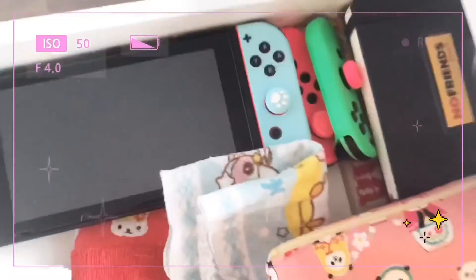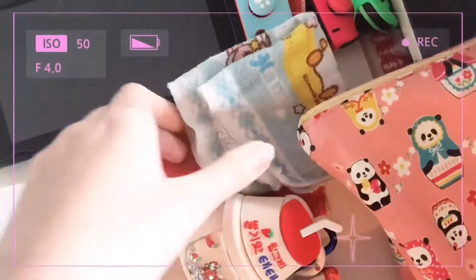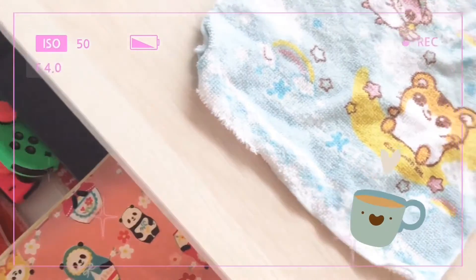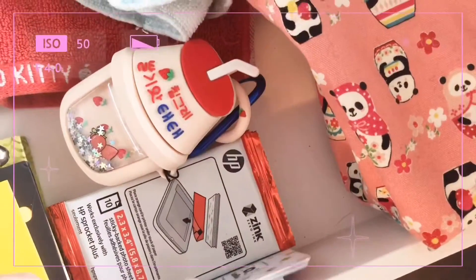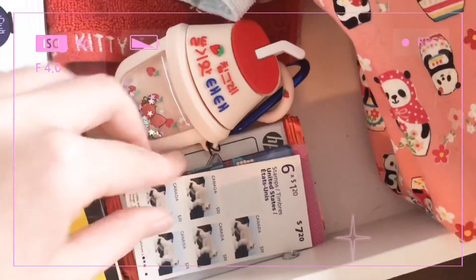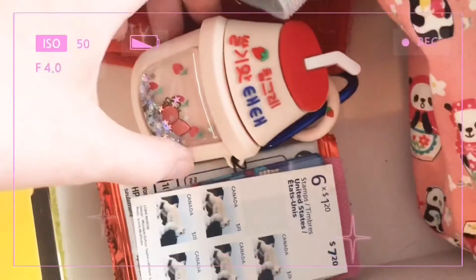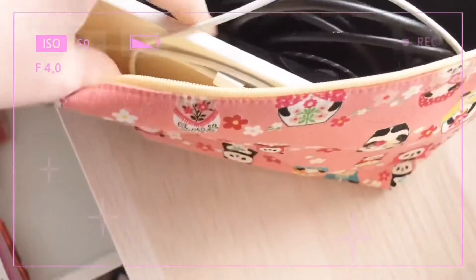This is the first drawer. I have my Nintendo Switch and some extra Joy-Cons. I have these little tea towels that I like to use for when I have my iced coffee in the morning. I have some stamps, paper for my HP Sprocket printer, some old business cards, my AirPods, and in this pouch I keep my electronics like the keyboard I use for my iPad and charging cables.